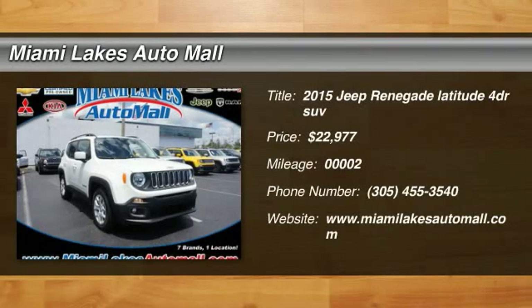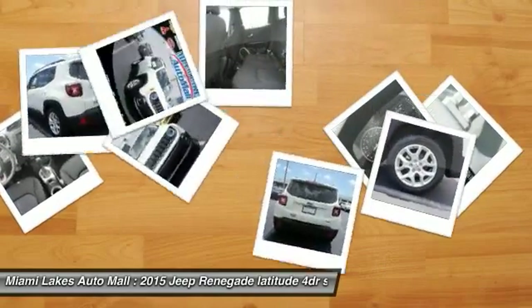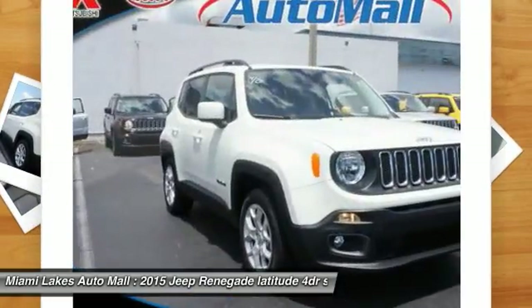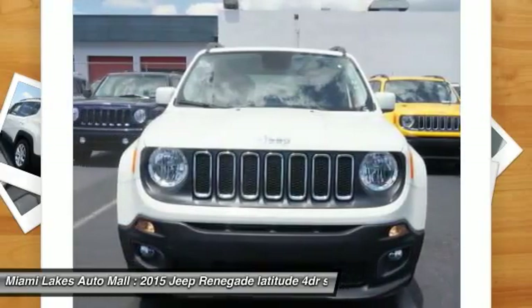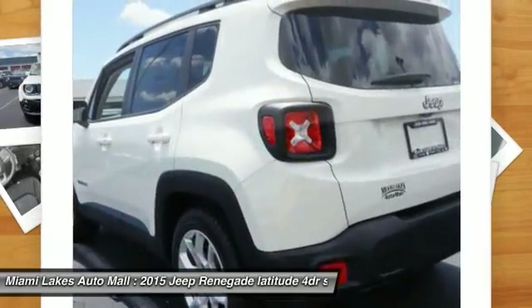The 2015 Jeep Renegade. The Jeep Renegade offers full-size capability built in a smaller SUV. The Jeep Renegade is an incredible combo of smart technology, cool colors, and innovative materials.